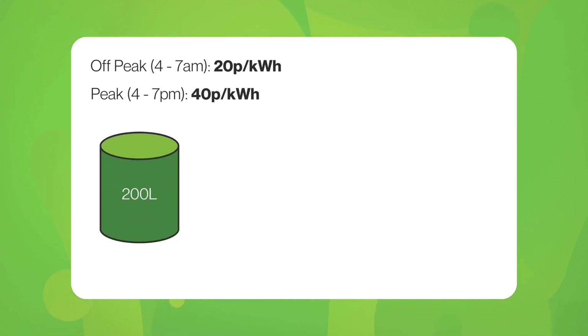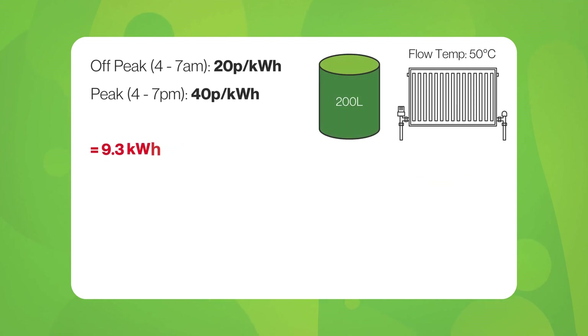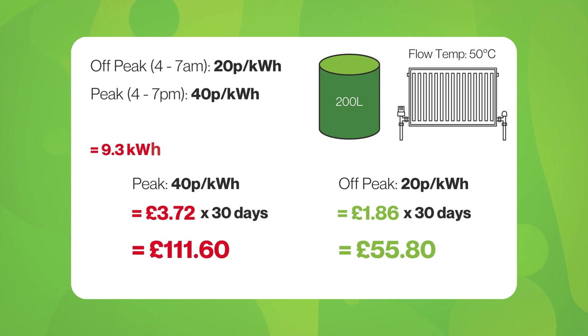This seamless energy management means you can save money without any extra effort. For example, imagine a household with an electricity tariff of 20p per kilowatt hour during off-peak hours (4 till 7am) and 40p per kilowatt hour during peak hours (4 till 7pm). If you want to heat a 200-litre hot water tank for evening dishes and a bath, your heat pump operating at a flow temperature of 50 degrees would require 9 kilowatt hours. Heating the tank during peak hours would cost £3.72. However, if you stored enough energy during off-peak hours, the cost would drop to just £1.86. Over a month, by heating the hot water during off-peak times, you could save £55.